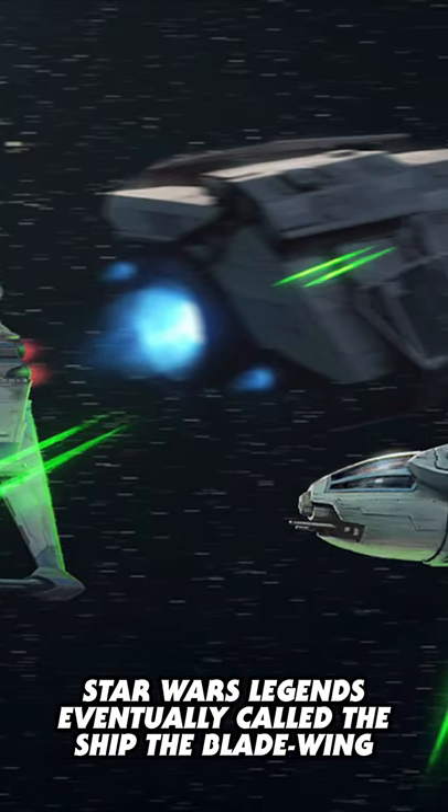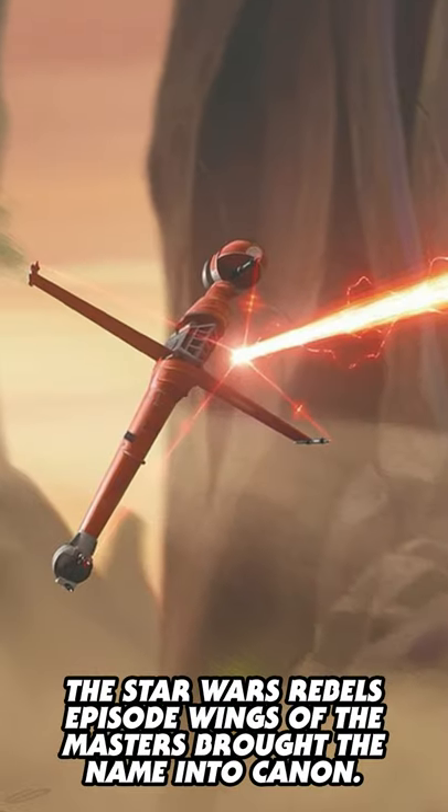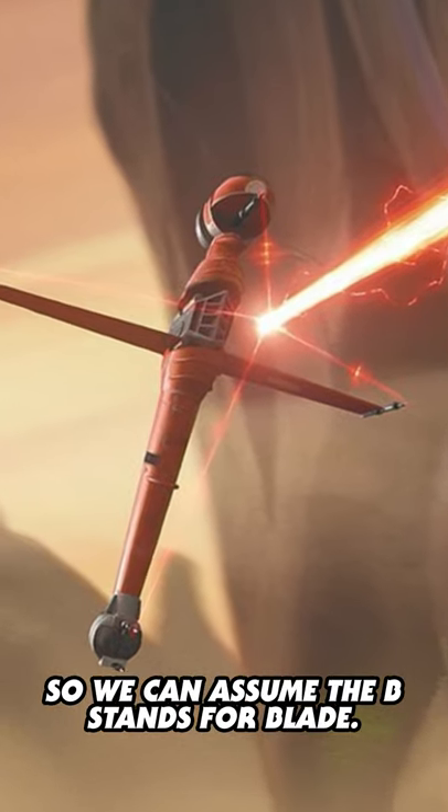Star Wars Legends eventually called the ship the Blade Wing for its sword-like appearance in attack mode. The Star Wars Rebels episode Wings of the Masters brought that name into canon, so we can assume the B stands for Blade.